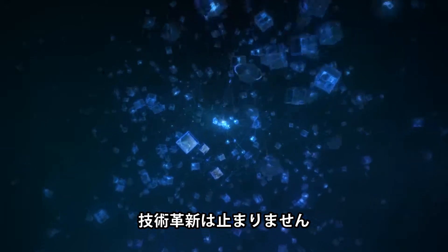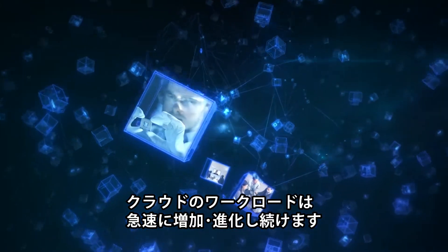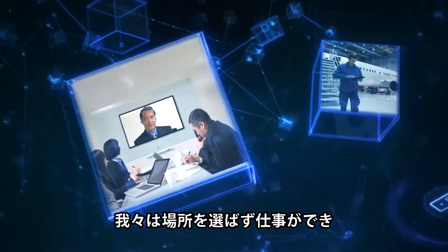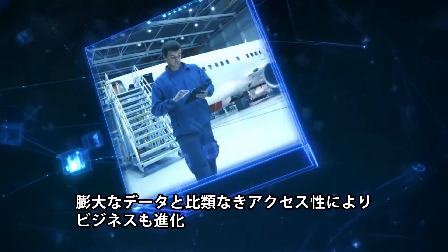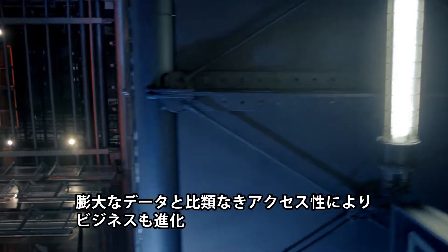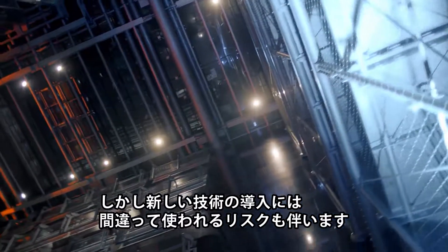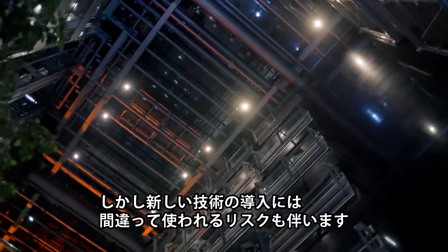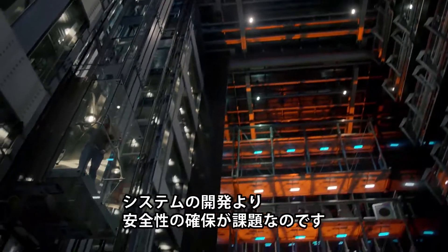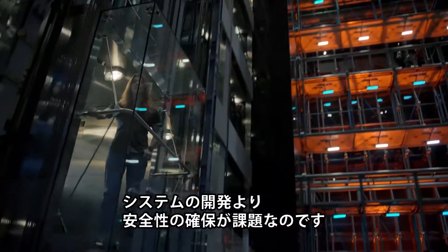Technological innovation is unrelenting. Cloud workloads and infrastructures continue to multiply and evolve exponentially. We are ever more connected, more mobile and more efficient. Staggering amounts of data and unparalleled access to information are changing the way we do business. But new opportunities also present new risk. Technology that facilitates your business can also be misused. The challenge today is not in creating new systems — it's in securing them.